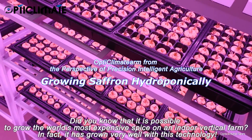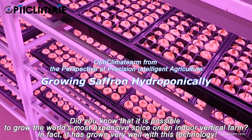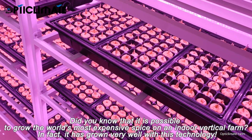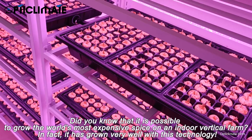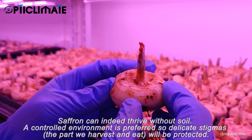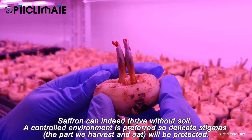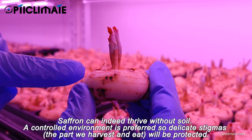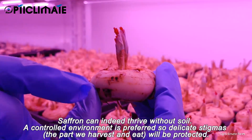Did you know that it is possible to grow the world's most expensive spice on an indoor vertical farm? In fact, it has grown very well with this technology. Saffron can indeed thrive without soil. A controlled environment is preferred so delicate stigmas, the part we harvest and eat, will be protected.